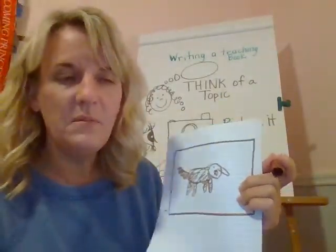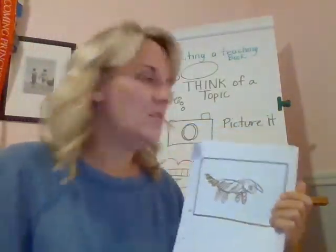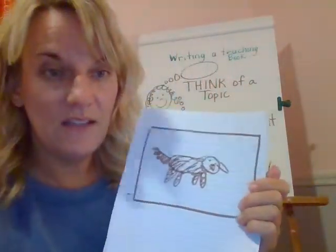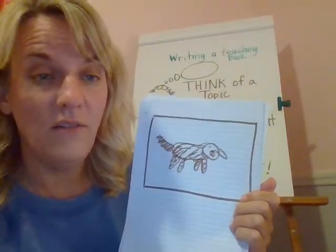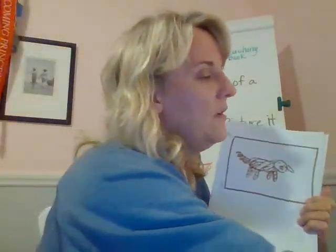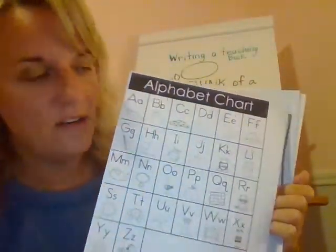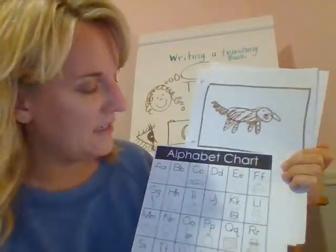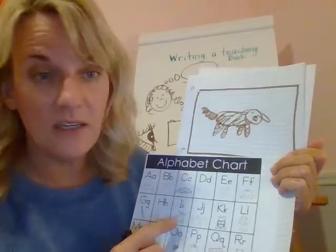Now I'm going to add some words to my picture — I'll make them a little bigger so you can see them. I know Daisy is a dog. Now we might not know how to spell all the words we want to add as labels, so boys and girls, that's why you need to keep your ABC chart handy with your letter sounds. If I'm going to write 'dog' for Daisy and I'm not sure how it starts, I'm going to use my sounds.